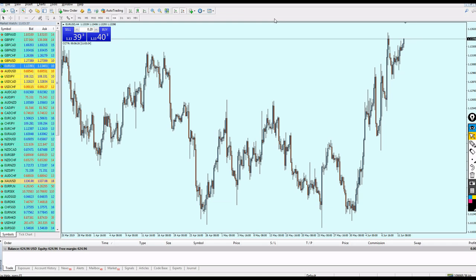We're only going to scalp the market — no long-term trading. I'm on the EUR/USD and I can see the pair is approaching a resistance point. We have resistance number one here, and the candle is approaching resistance number two.